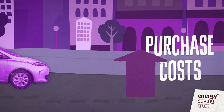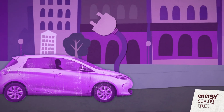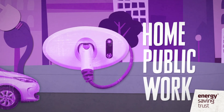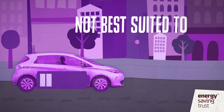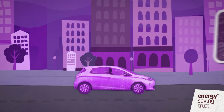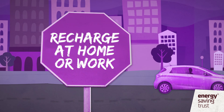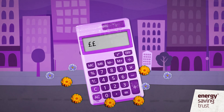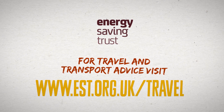EVs can be relatively expensive, although this can be offset by lower running costs if you pay for private use. You need to be able to plug the car into the mains to recharge it, requiring a vehicle charge point at home, access to an allocated public charge point, and/or access to a charge point at work. Driving at motorway speeds will run the battery down more quickly, reducing range, so EVs are not best suited to journey patterns with very regular long motorway journeys. If you drive less than 80 to 120 miles per day — or up to around 300 miles with some makes and models — and you can recharge overnight at home or at work, an electric vehicle may be an ideal way to reduce your company car taxation, private running costs, and the environmental impact of your driving. For travel and transport advice, visit www.est.org.uk/travel.